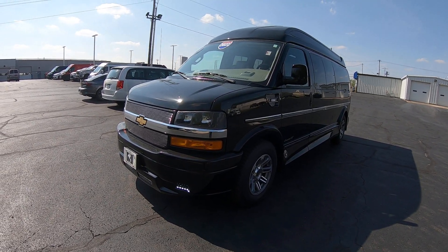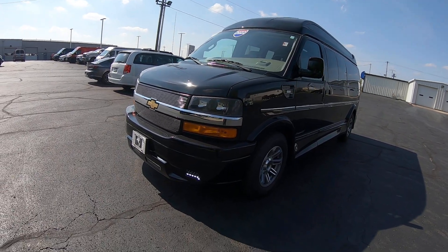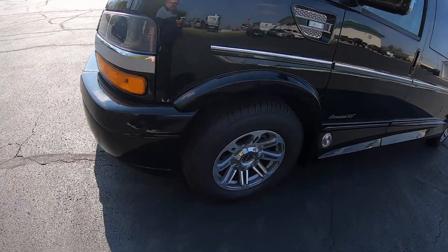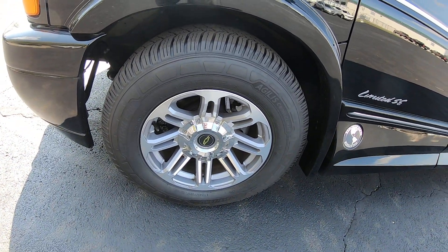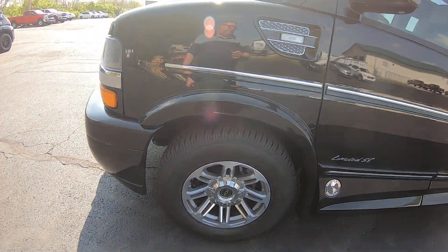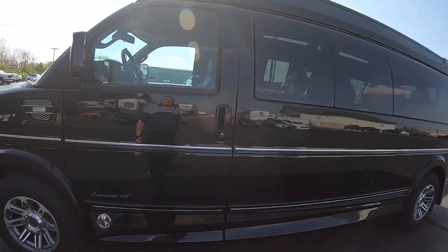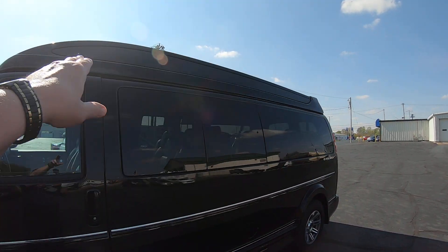This van's only got 9,400 miles on it, black in color. Beautiful van — of course they've got fog lamps on it, 17 inch aluminum wheels, and the tires look to be brand new. Like I said, it's only got 9,400 miles on it. Paint's in great condition. It is a high top and you've got the vista glass along the top.